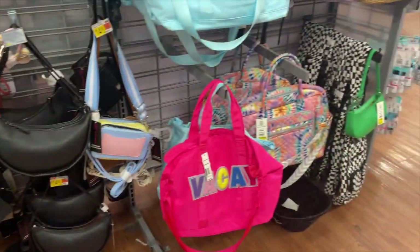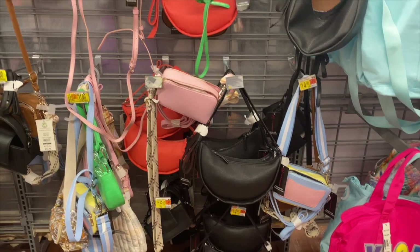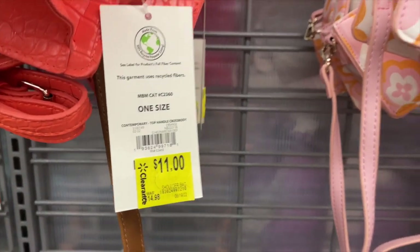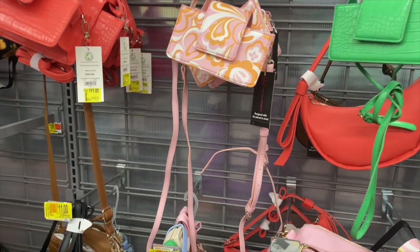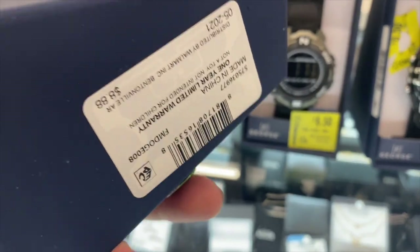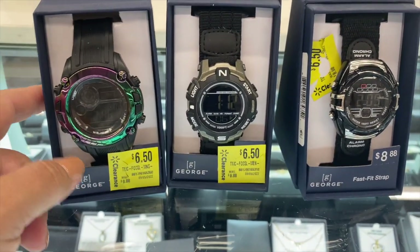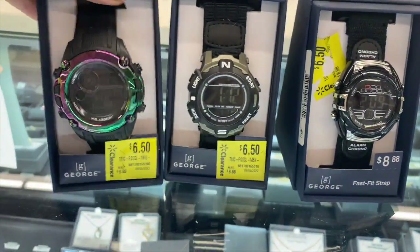A lot of these weekender bags, shoulder bags, and crossbodies are all on markdown. These are eleven dollars here at this store, but I found them at another Walmart down the street for only three dollars — so go ahead and scan them. They also have some watches on markdown for only $6.50. Here's a barcode — this one's kind of cute, I kind of like this. There are a few more right there — six fifty.